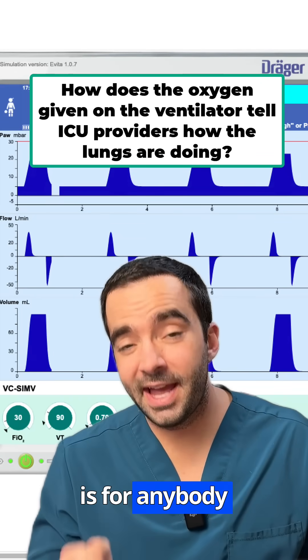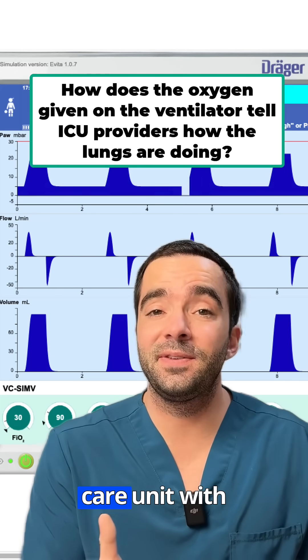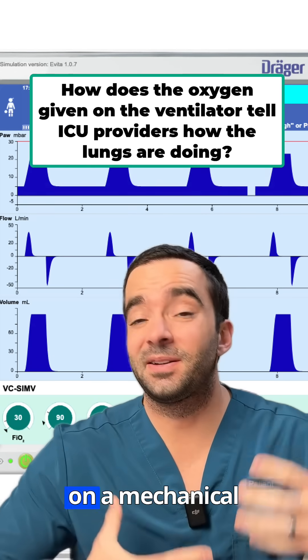What's up everybody? This video is for anybody who has a loved one — adult, child, or infant — in the intensive care unit with sick lungs that's on a mechanical ventilator.